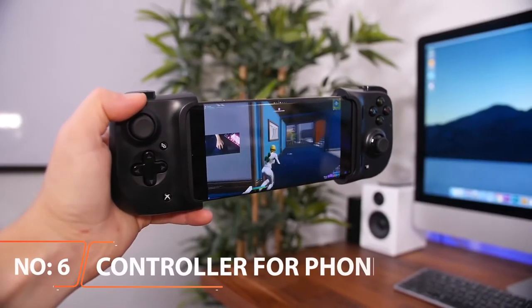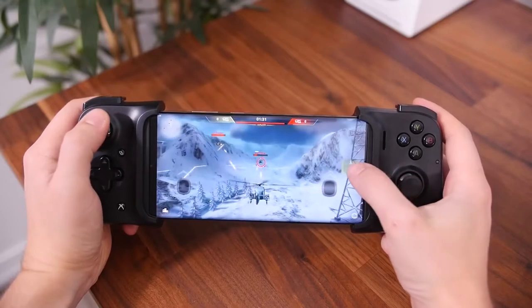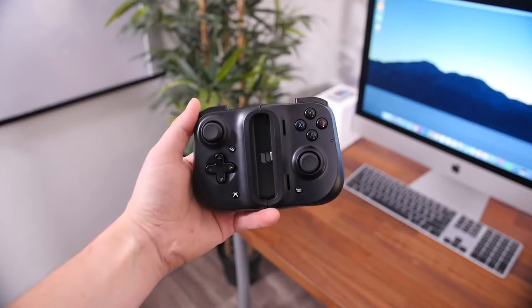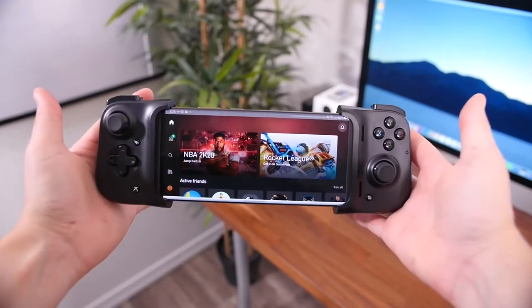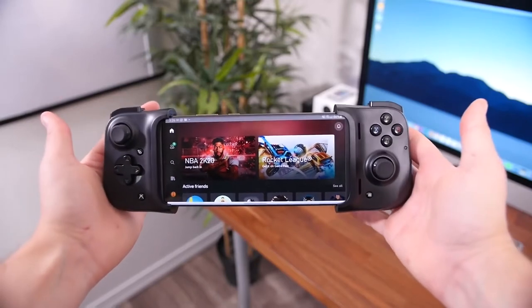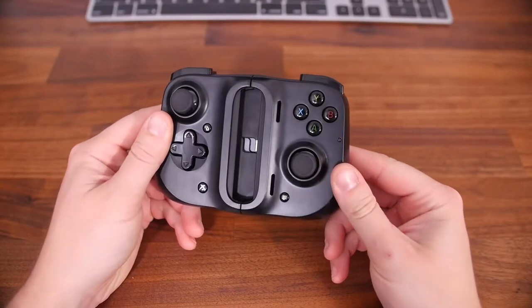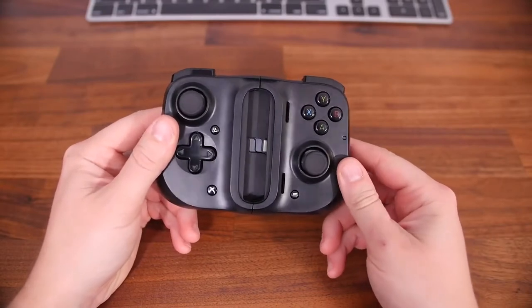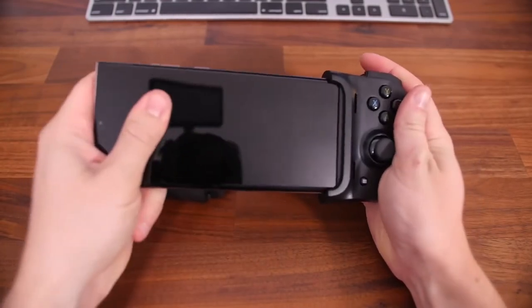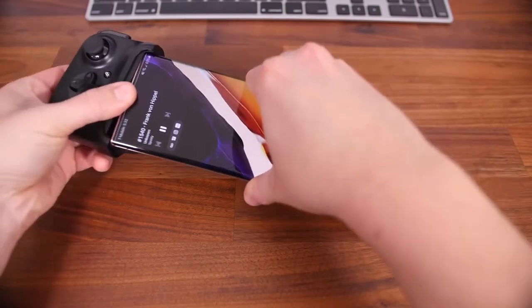Razer Kishi Gaming Controller for Smartphone — Razer has some of the coolest tech accessories on the market. From laptop to smartphone accessories, their products are very innovative. One of their hot-selling products is the Kishi Mobile Game Controller. Razer Kishi looks beautiful, is lightweight, and works with any smartphone, be it Android or iPhone. The best thing — this gadget costs well under $100. The Kishi Controller has a collapsible design that makes it easy to carry around.